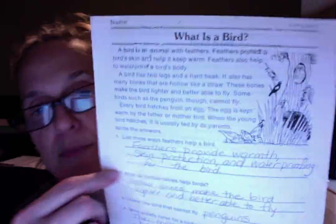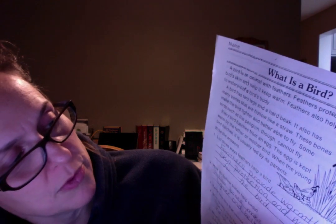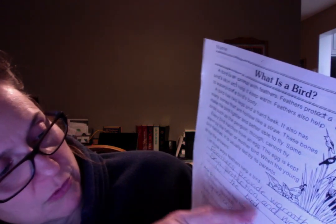List three ways feathers help a bird. If you would write a complete sentence, use the question to help you start your answer. Feathers provide warmth, skin protection, and waterproofing for the bird.